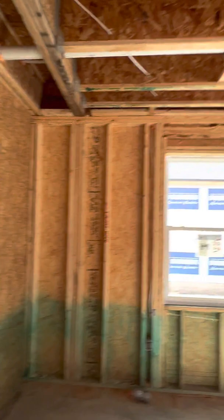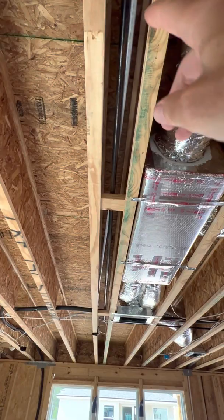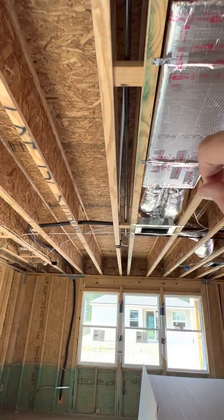Another thing I want to point out — look at the duct system. You see the metal? That's a gas line, and also the AC line running through here.